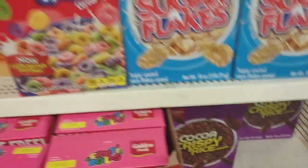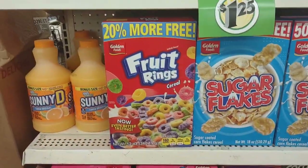I don't think my kids will eat any of these, so I'm going to skip them. One's 20% more.